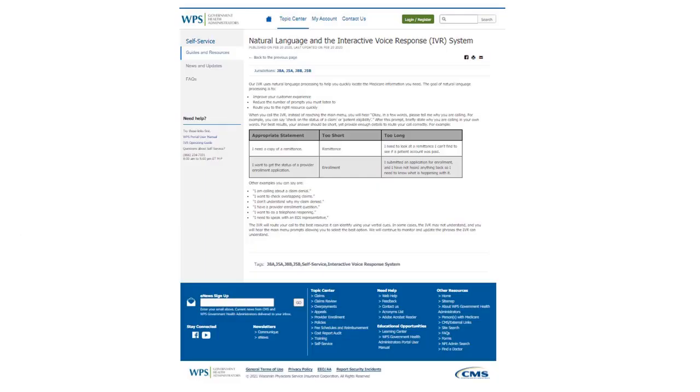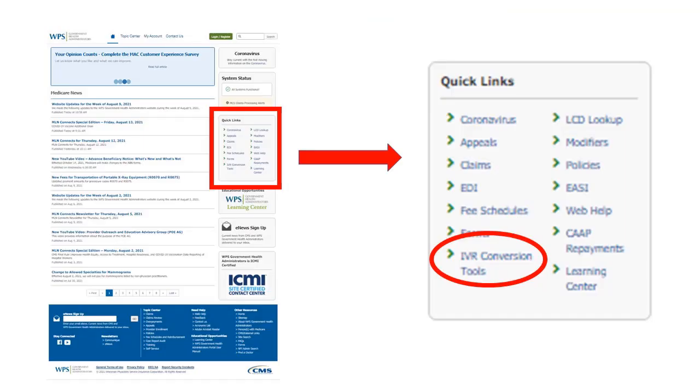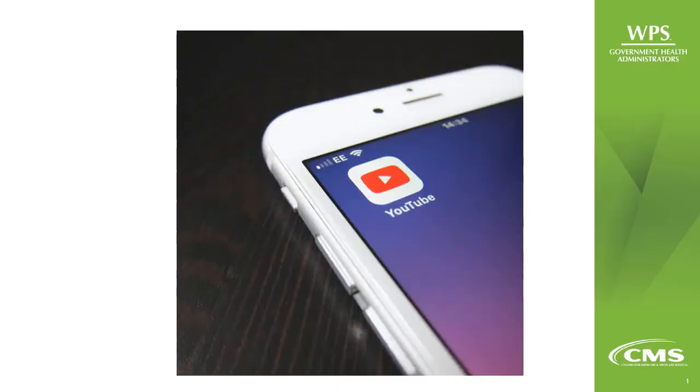The description of this video includes the URL for our natural language and the Interactive Voice Response IVR system web page, which includes some great examples and tips. You can use the IVR conversion tools quick link on our website's home page to find more information and a link to the IVR operating guide. You can also learn how to enter data using the touch-tone feature. The link to our home page, the IVR conversion tools web page, and the IVR operating guide is also included in the description of this video.